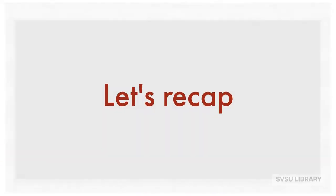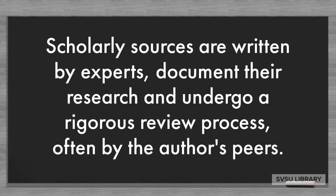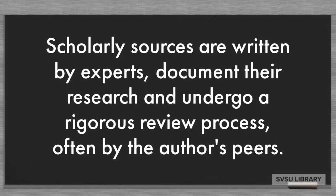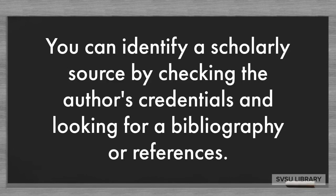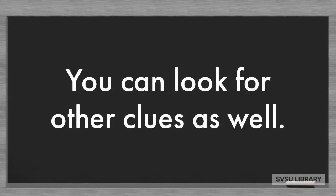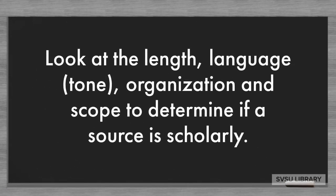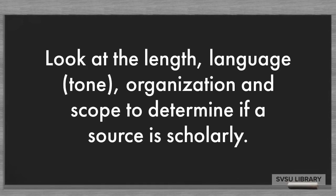Let's recap. Scholarly sources are written by experts, document their research, and undergo a rigorous review process, often by the author's peers. You can identify a scholarly source by checking the author's credentials and looking for a bibliography or references. You can also look at the length, language or tone, organization, and scope to determine if a source is scholarly.